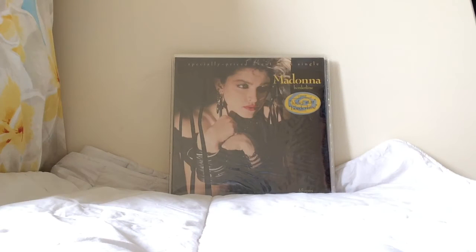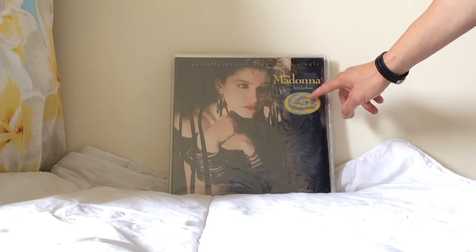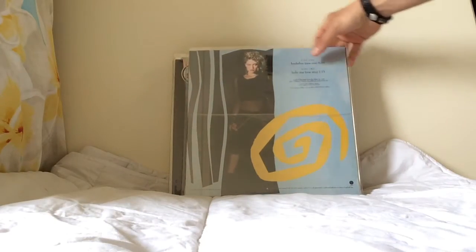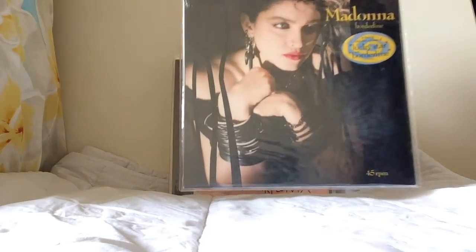This is the original US pressing of Borderline. You can see a sticker on the front with a swirl highlighting the remixes of both Borderline and Lucky Star that appear on this 12-inch. The first copies came with this sticker. It's an absolutely beautiful 12-inch — you can see the track listing tied into the graphic in the background.